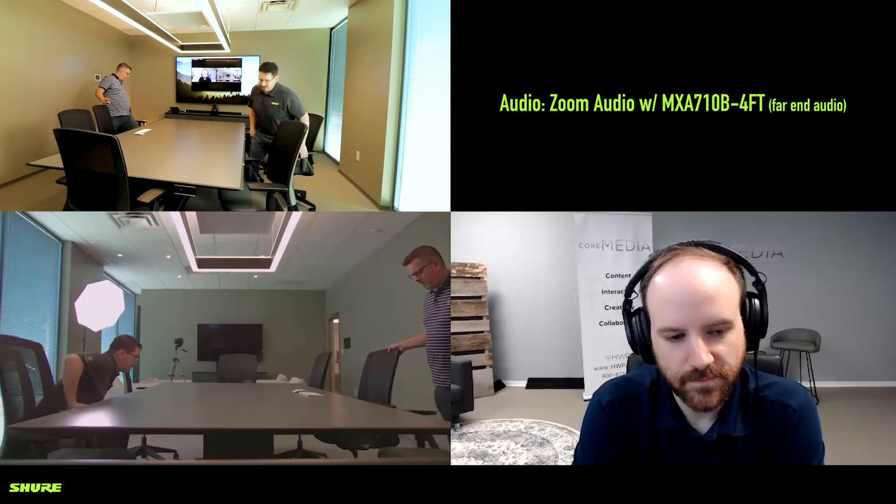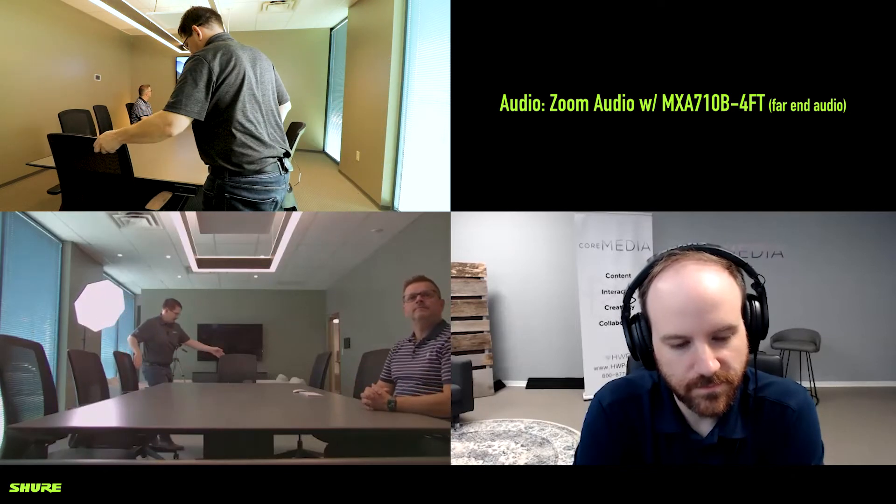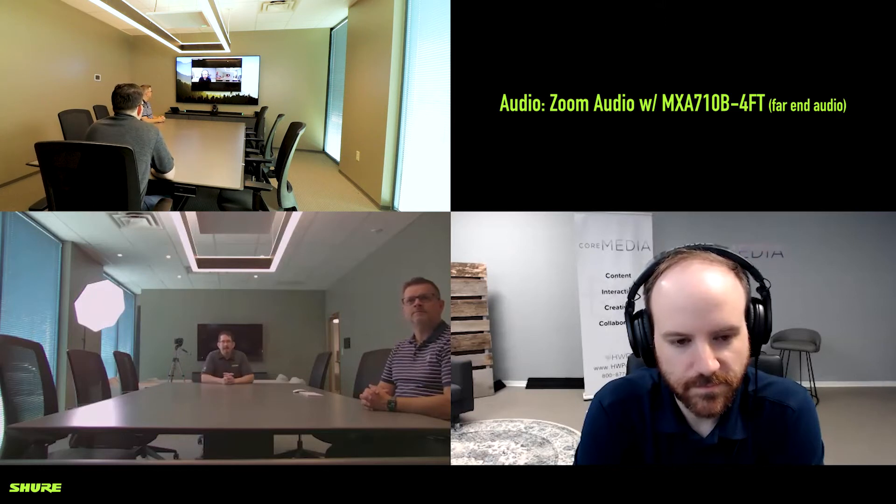Absolutely. If you want to move up to the front position at four and a half feet from the MXA710, I will move back. And I am currently at 12 and a half feet off of the MXA710 four-foot.